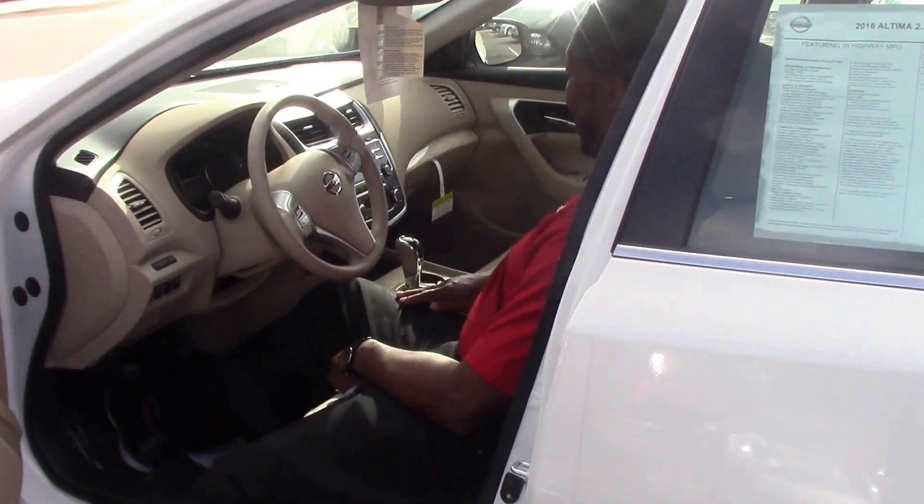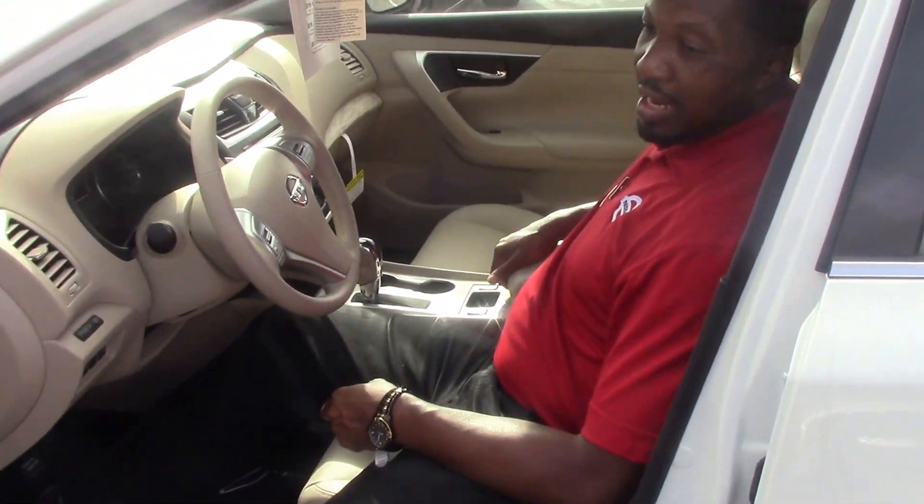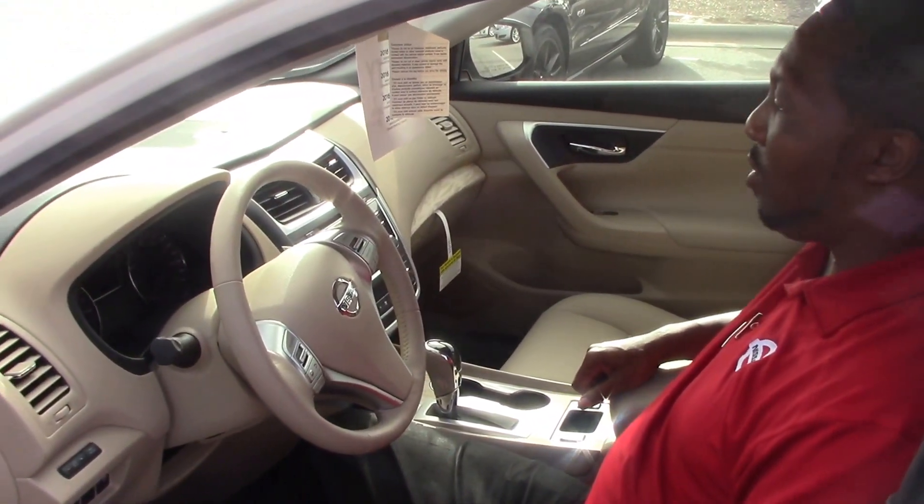This vehicle is automatic and it also has power locks and power windows. Make sure you come see me so you can test drive this wonderful vehicle and be able to park it in your yard.